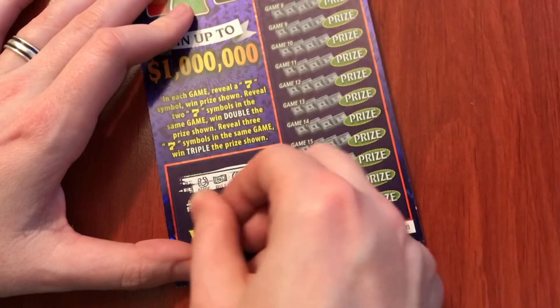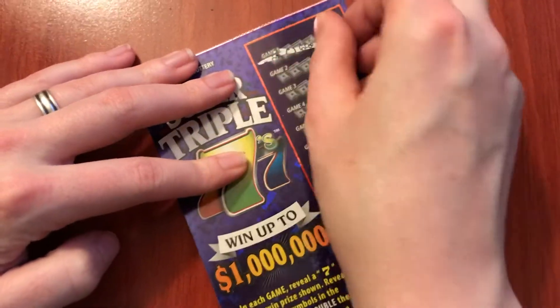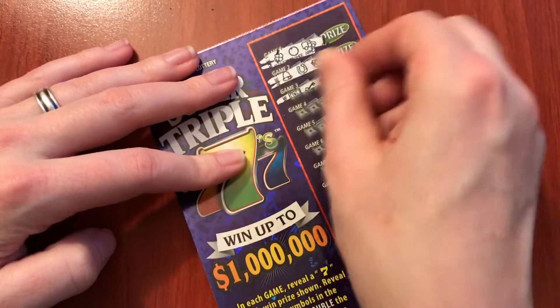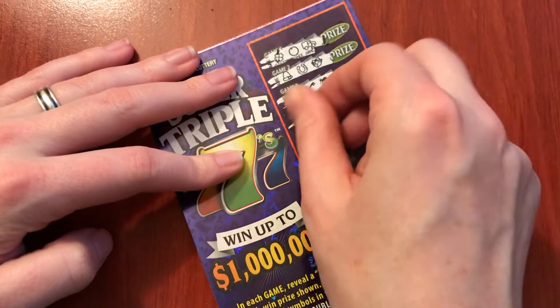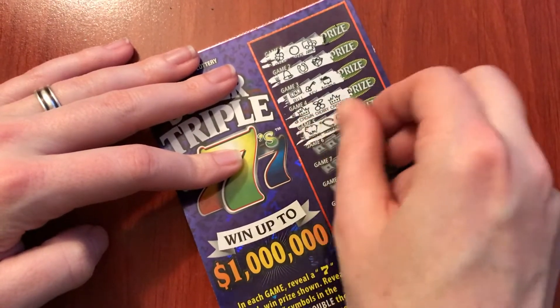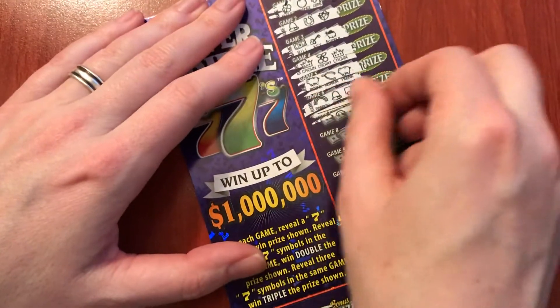I thought that lightning was a seven for a second. Oops. Not so much. And I apparently have scratcher crap under there. I don't know what the seven is — is it going to look really big, or just kind of proportional to the others? I hope we get a seven, that'd be fun to see.